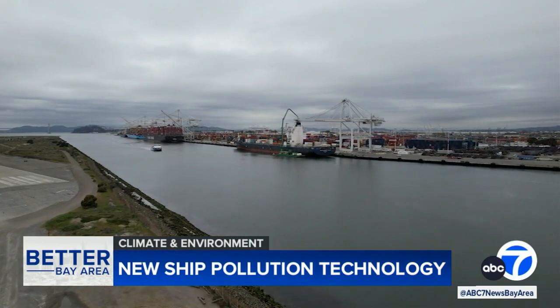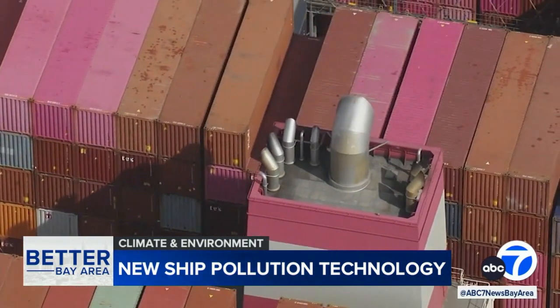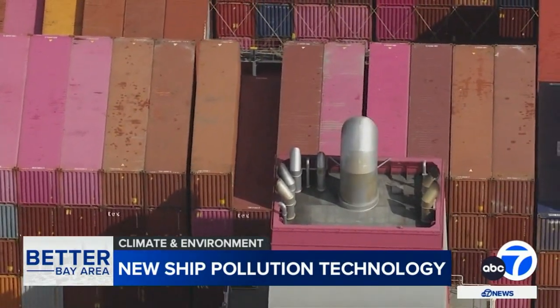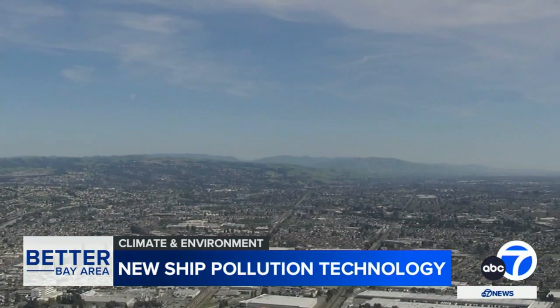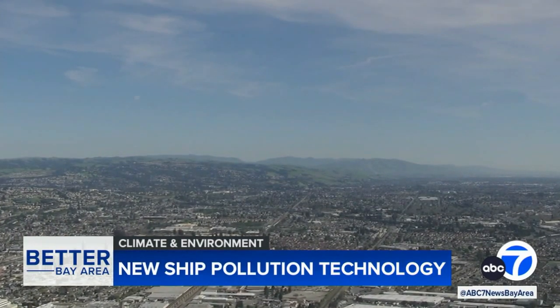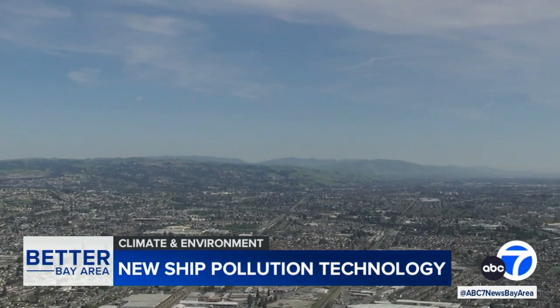These include pollutants that have been linked to increased cancer risk. New regulations from the California Air Resources Board will require specific ocean-going vessels to reduce their idling emissions by at least 80%, cutting pollution that has become an environmental justice issue for many surrounding neighborhoods, like West Oakland.